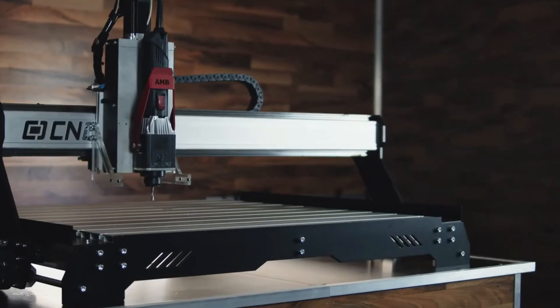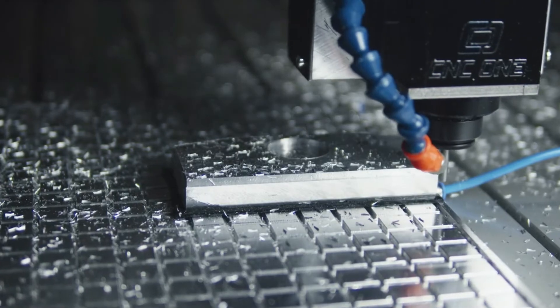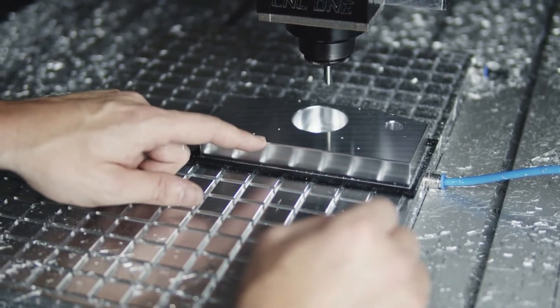From a mechanical perspective, the biggest challenge was to develop a huge CNC with a work area of one square meter that is precise enough to cut difficult materials like aluminum, and that is still affordable. It was not easy, but we can proudly say that the Max builds with a tolerance of 0.01 millimeters — and here we're talking about aluminum.